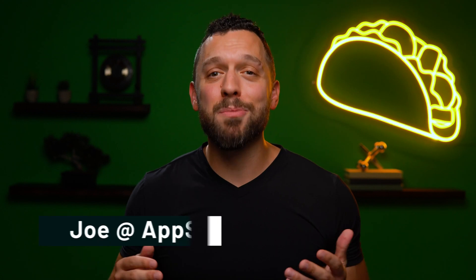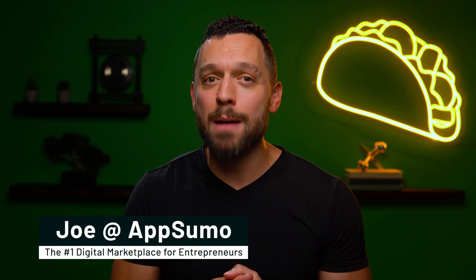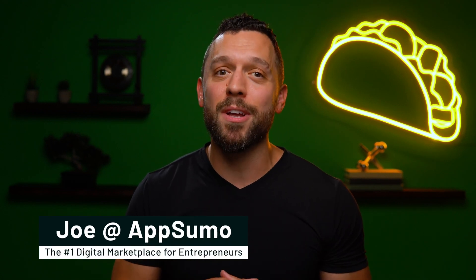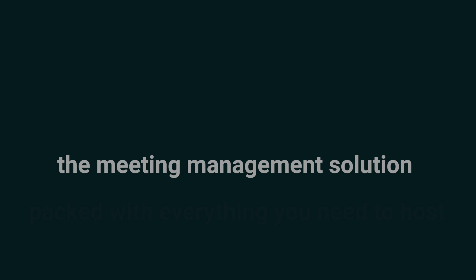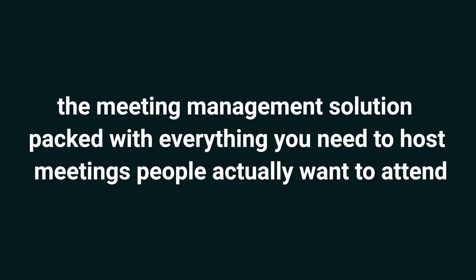Meetings don't have to be so meh though — just gotta use Dive next time. What's up Sumo-lings, it's Joe here with AppSumo, the number one digital marketplace for tools designed to energize your team meetings. Today, I'm super excited to tell you about Dive, the meeting management solution packed with everything you need to host meetings people actually want to attend.